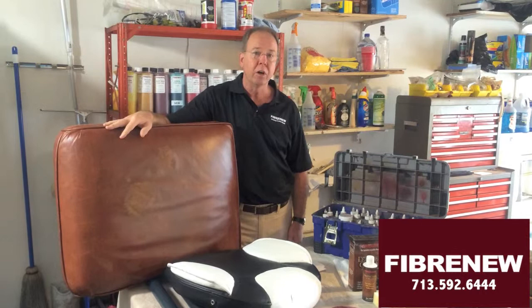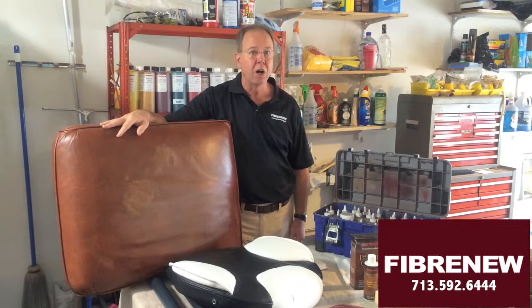Bonded or blended leather, on the other hand, is a lesser material, and if you have kids and dogs, they will probably tear that up in a fairly short time. So read the tags, don't always listen to your salesperson, but know what you're buying.